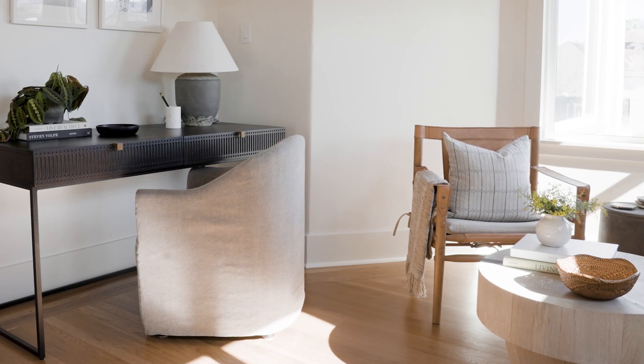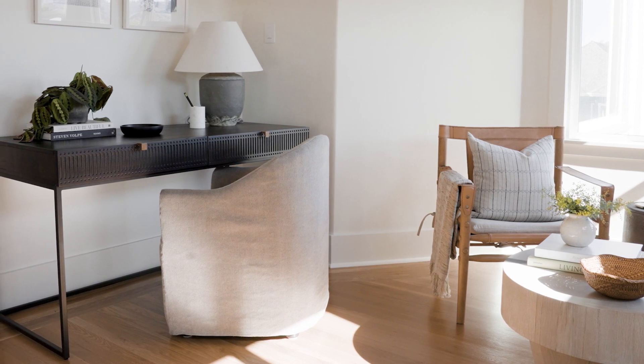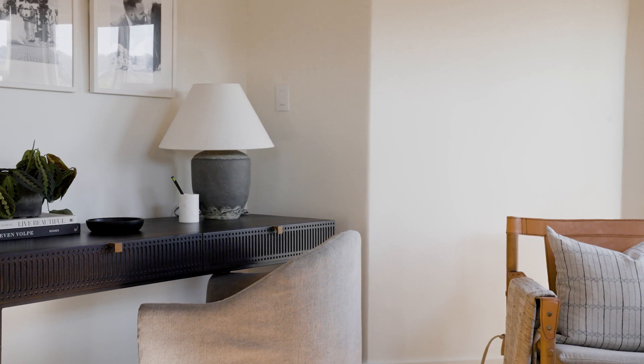One tip: if you need to put a desk in your bedroom or in an open space, try to incorporate a chair that feels comfortable but also looks like it could be a living or dining chair. That way it flows seamlessly with the rest of the space but still works for you as a desk chair.